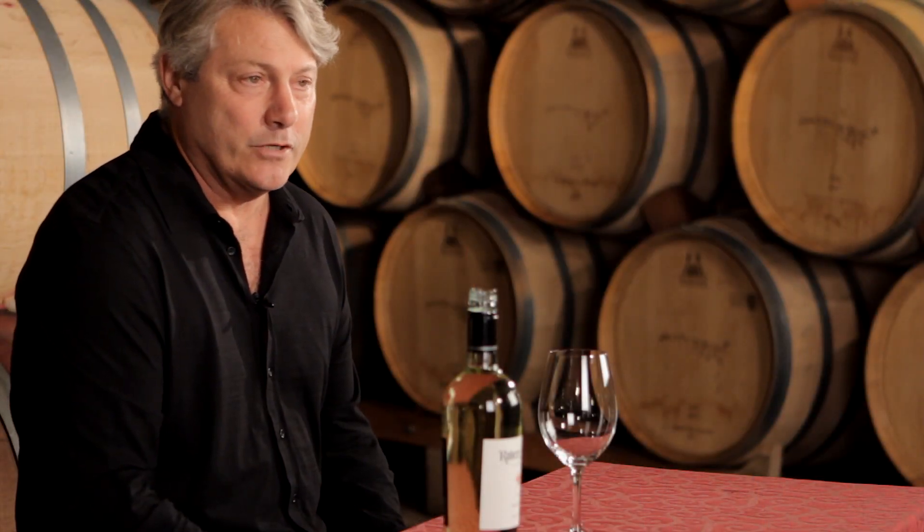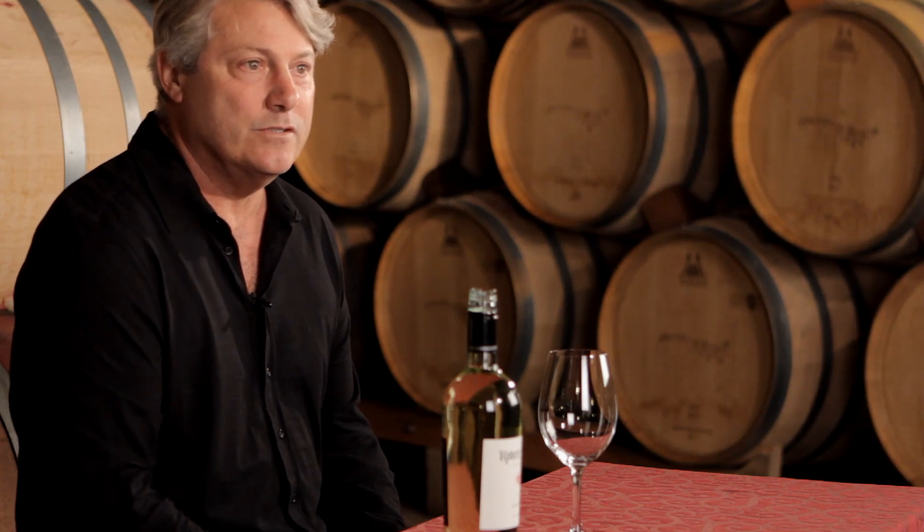Today we're going to share with you some of the characteristics of our 2010 Semillon. Semillon is a wine grape that we grow down in Yountville, the cooler part of the Napa Valley, which is more suited to white wines. These vines were planted in the 1930s, so this is a very small production, old vine wine that we produce.